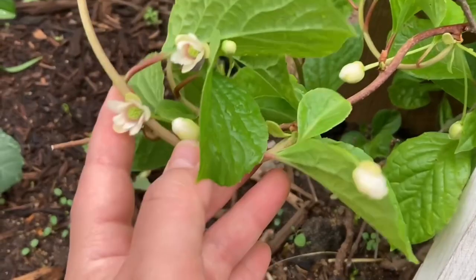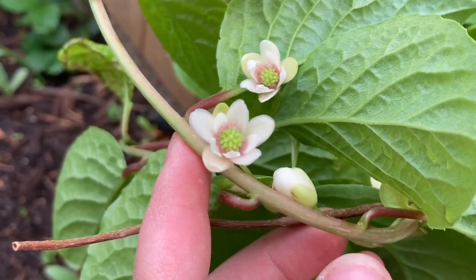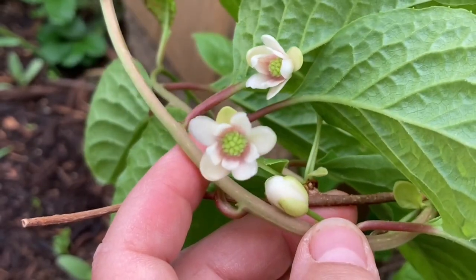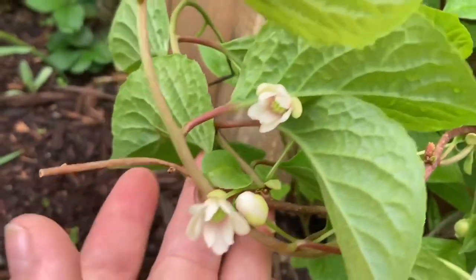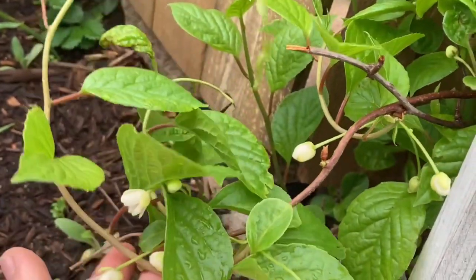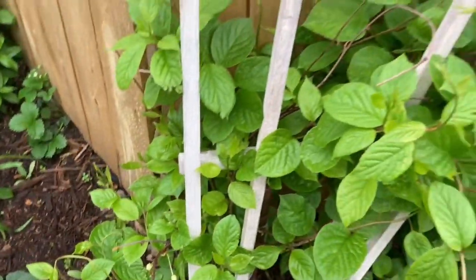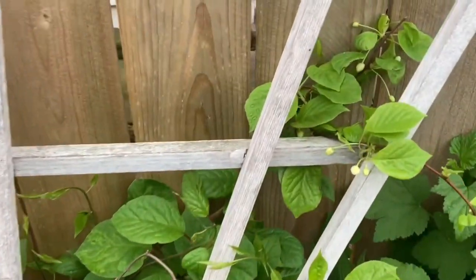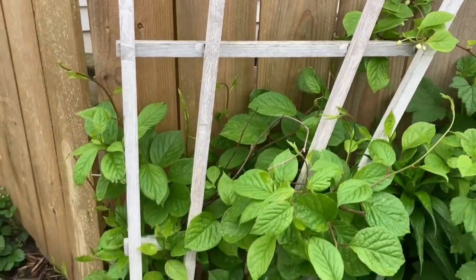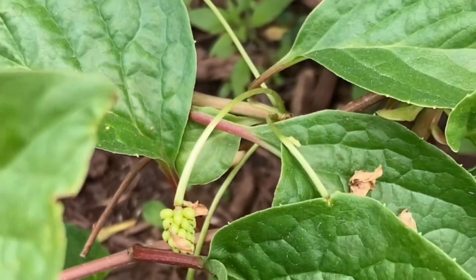The next medicinal plant is schizandra, a fruit-bearing vine that produces purple-red berries described as having five tastes: sweet, salty, bitter, pungent, and sour. When it blooms it has beautiful delicate flowers in early spring. This is the first year it actually bloomed for me and I was so excited — I was going to have a few berries, but unfortunately birds ate them all.